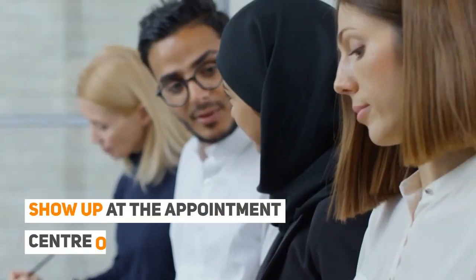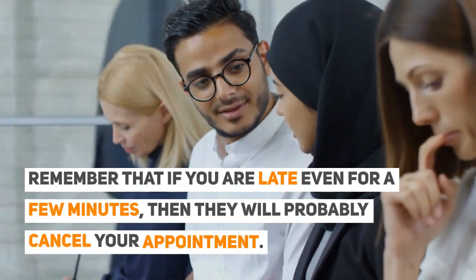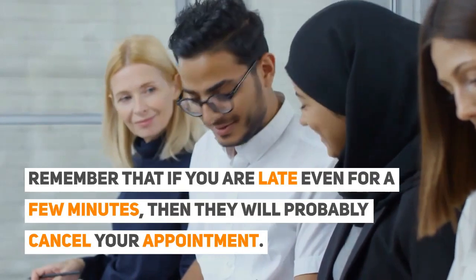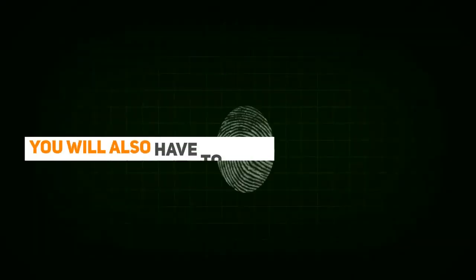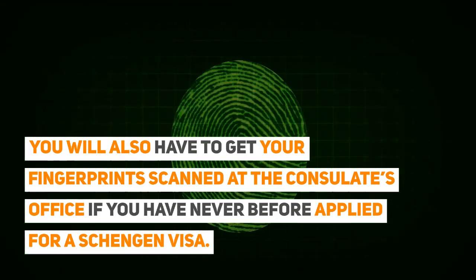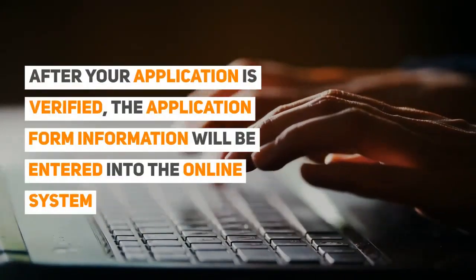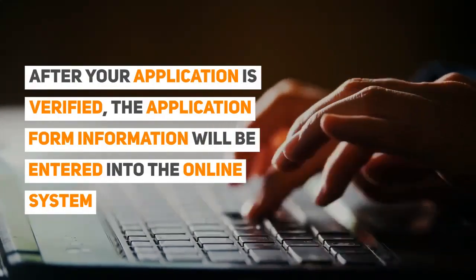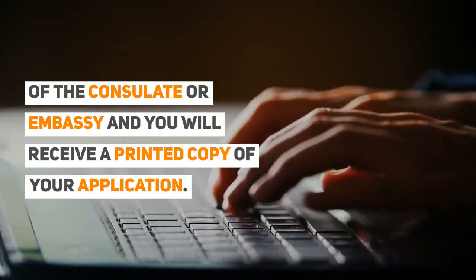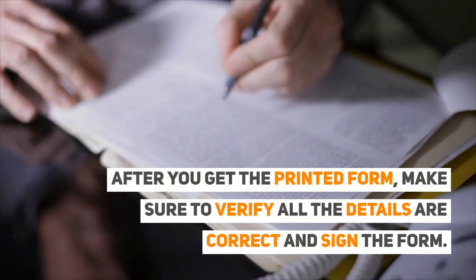Show up at the appointment centre on time. Remember that if you are late, even for a few minutes, they will probably cancel your appointment. You will also have to get your fingerprints scanned at the consulate's office if you have never before applied for a Schengen visa. After your application is verified, the information will be entered into the online consulate or embassy's database and you will receive a printed copy of your application. After you get the printed form, make sure to verify all the details are correct and sign the form.